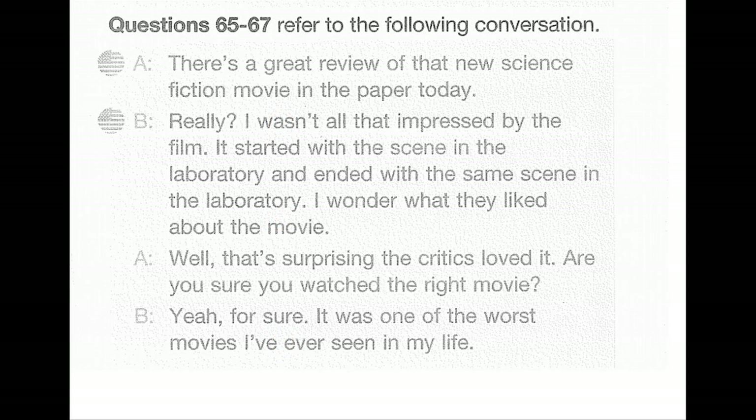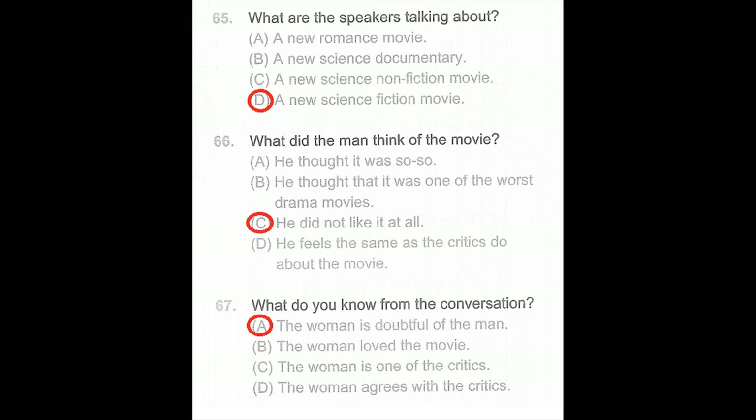Questions 65 through 67. There's a great review of that new science fiction movie in the paper today. Really? I wasn't all that impressed by the film — it started with a scene in the laboratory and ended with the same scene in the laboratory. I wonder what they liked about it. Well, the critics loved it. Are you sure you watched the right movie? Yeah, for sure — it was one of the worst movies I've ever seen. Number 65: What are the speakers talking about? Number 66: What did the man think of the movie? Number 67: What do you know from the conversation?